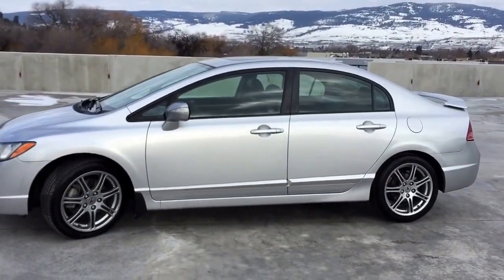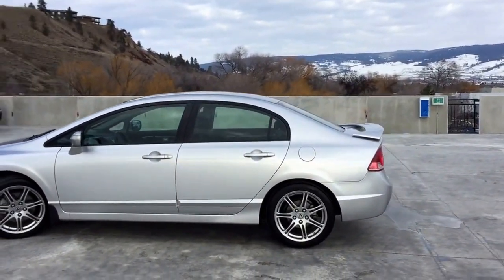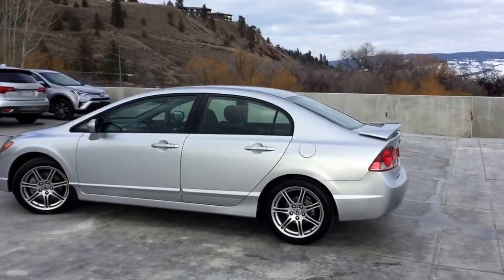This vehicle has had no accidents or damage, has had only one owner who was a non-smoker, comes loaded with tons of features, and comes with two sets of tires.